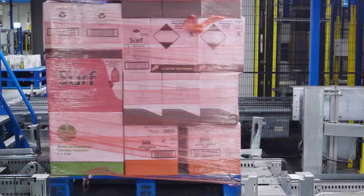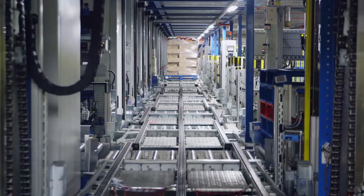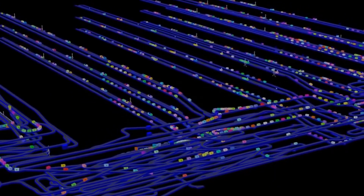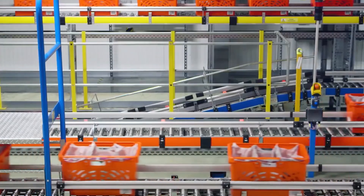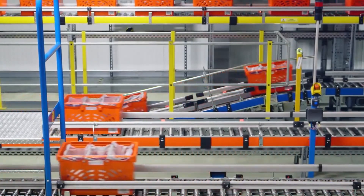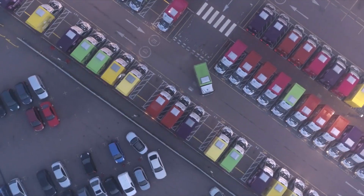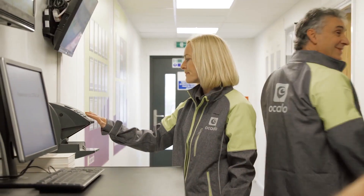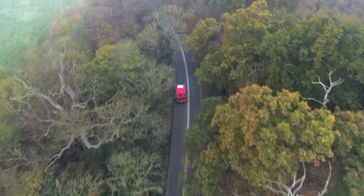As Ocado continues to refine its system and expand its reach, it promises to shape the future of grocery shopping and delivery in unprecedented ways. The Ocado Hive represents a crucial innovation in the field of grocery e-commerce, optimizing the storage and retrieval of grocery items, making it possible for Ocado to fulfill orders with remarkable speed, accuracy, and efficiency. The combination of robotics and advanced logistics in the Ocado Hive has helped revolutionize the way we shop for groceries online, providing customers with faster and more reliable delivery options.